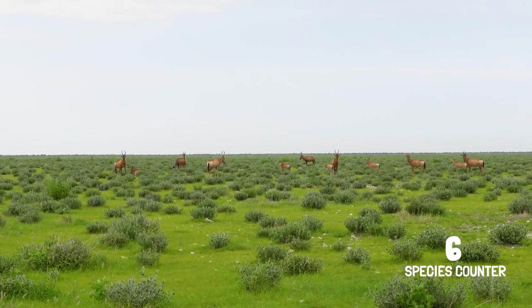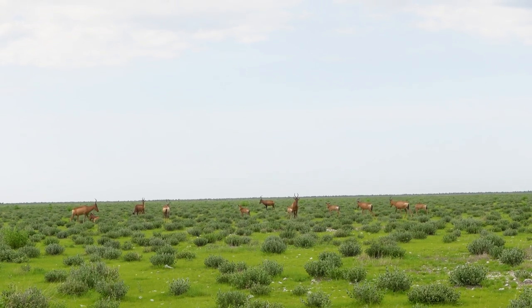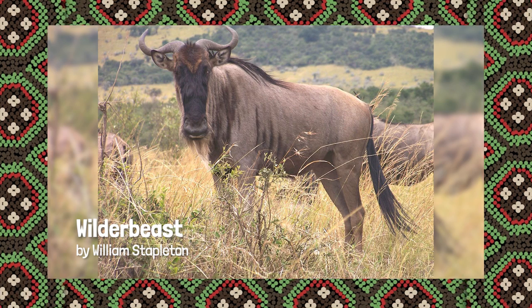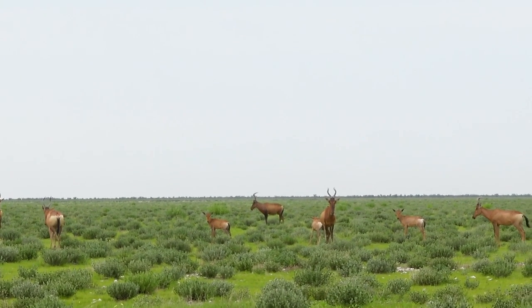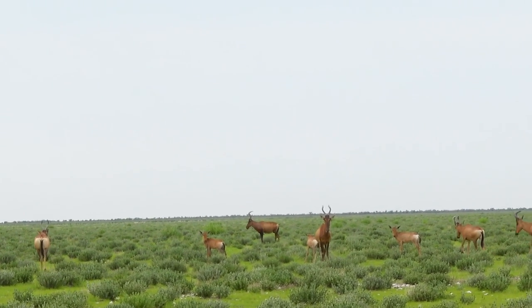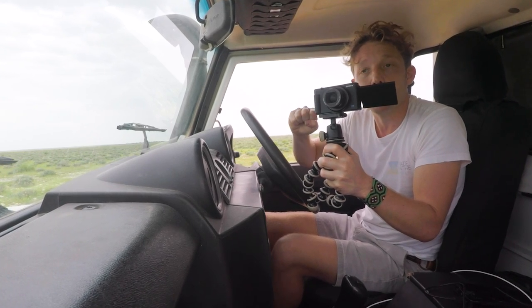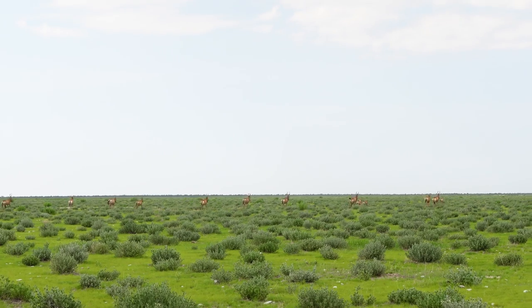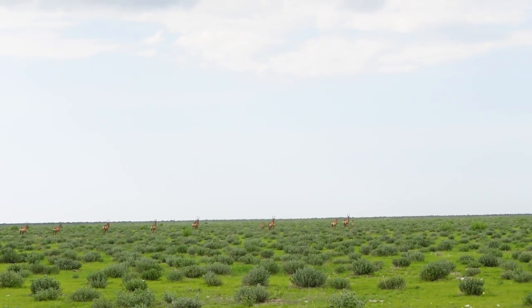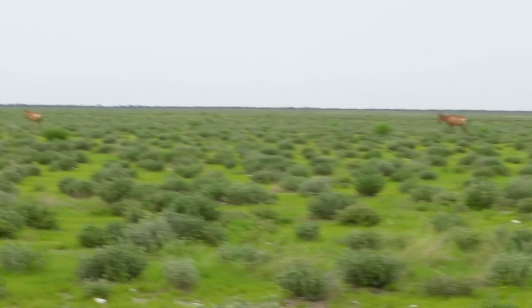That there is called a red hartebeest. It's quite closely related to the wildebeest, hence the name. They are specifically grazing animals. Without the zebras eating some of that longer grass and making it much more manageable, they wouldn't be able to survive. So the zebras and the red hartebeest kind of intertwine. Interestingly, that there is a wildebeest and the red hartebeest together.